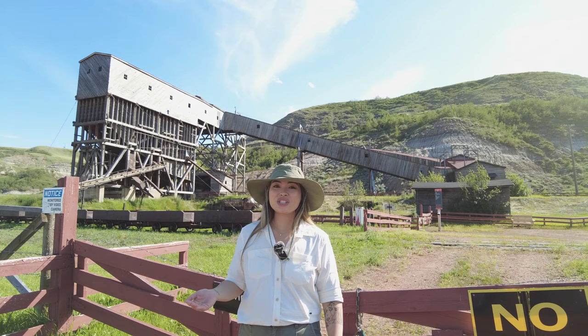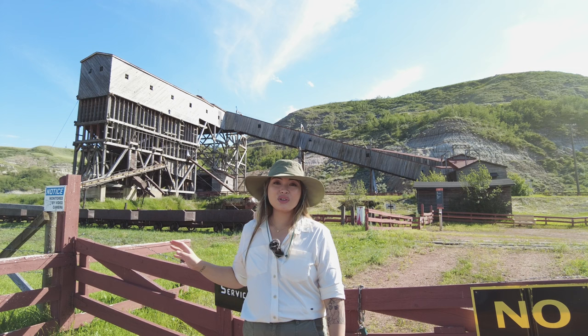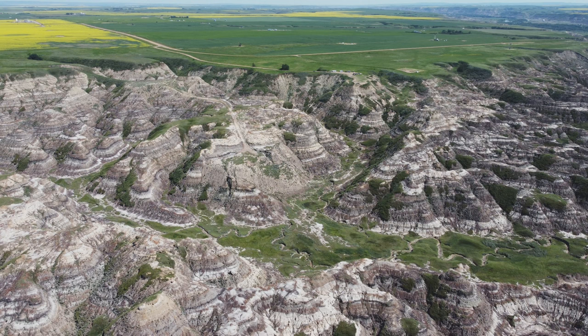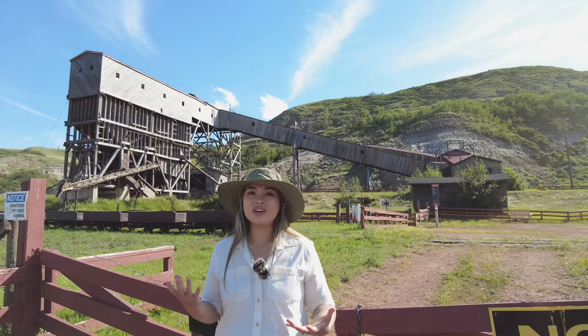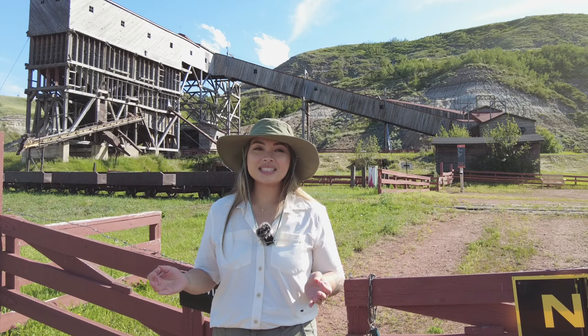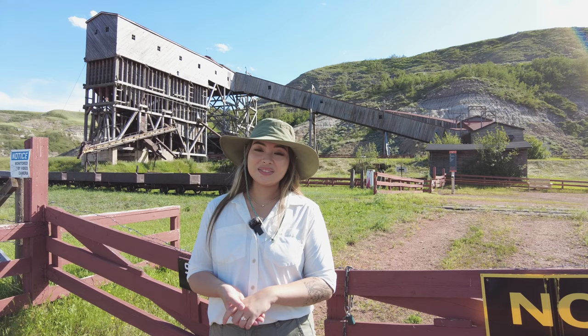It is one coal mine of previously 139 that were here in the Drumheller Valley. In a place called the Badlands, it's hard to think of what kind of economic activity could happen here, especially when you look at how inhospitable the terrain is. Well, it turns out all of these hills are full of wildfire coal. Safe to say that the coal mining industry exploded in the valley — pun intended.